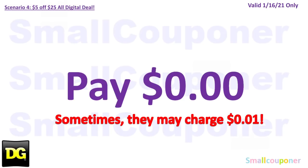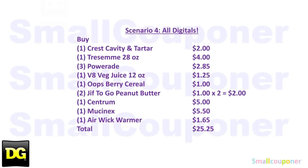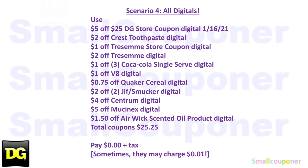This whole scenario will be free, but sometimes they do charge a penny — so look out for that. Here is the written breakdown — take a couple seconds to screenshot.